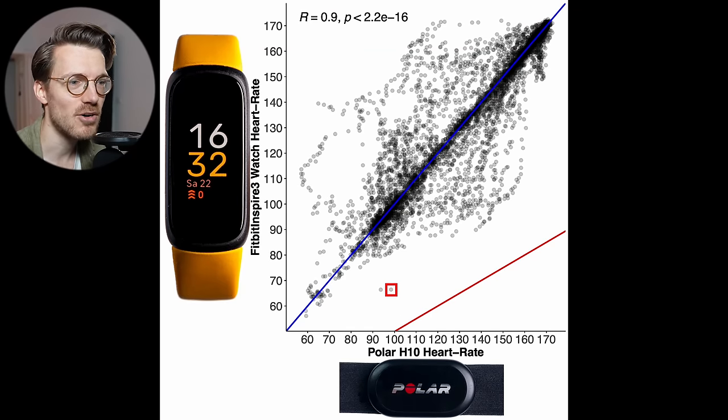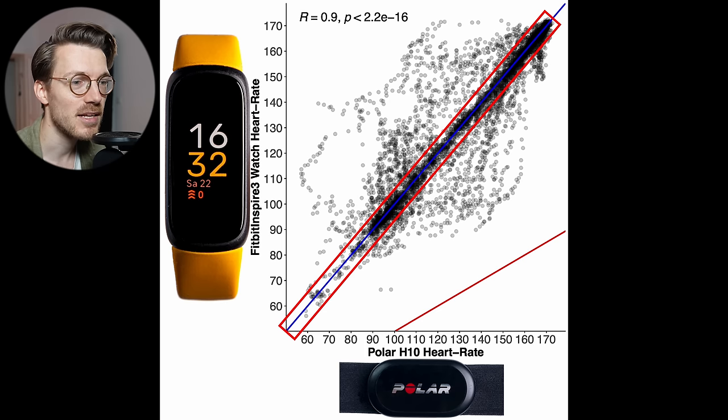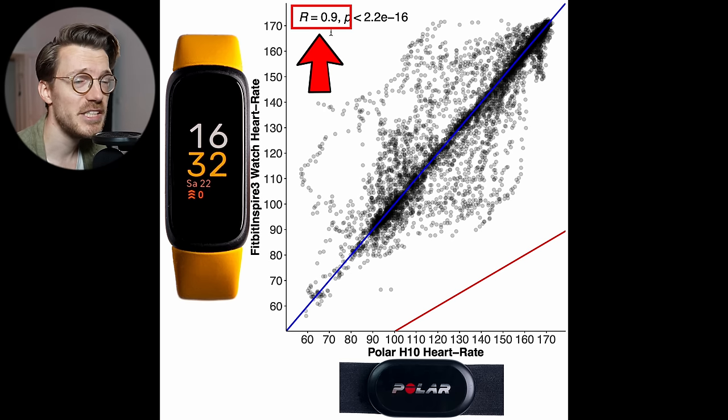Each dot here is a single heart rate measurement, with the horizontal axis showing the value from the Polar H10 ECG chest strap, and on the vertical axis the value from the Inspire 3. The closer the points are to the blue line, the better the agreement. Many points are very close to the blue line, indicating correct heart rate in the majority of cases. However, we do see clouds of points below and above the blue line as well. The correlation R value is also decent at 0.9, which is not too bad.